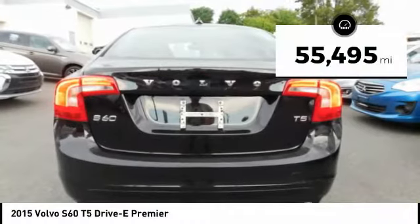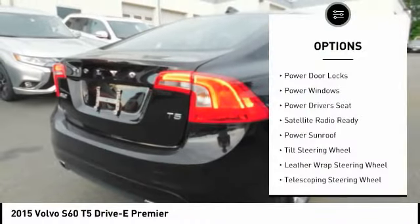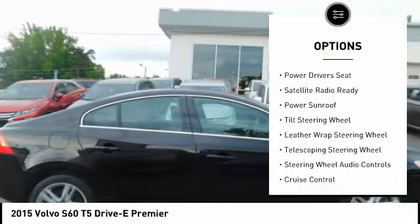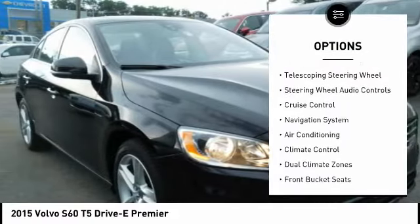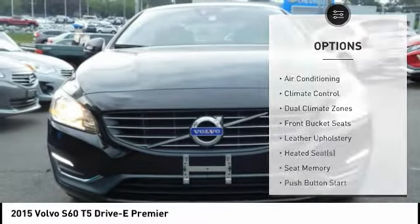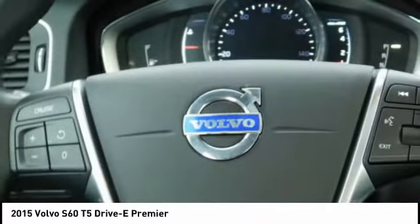This vehicle has less than 60,000 miles. Here are some of this vehicle's great options: steering wheel audio controls, heated seats, navigation system, power sunroof, power driver's seat, keyless entry, air conditioning, cruise control, AM-FM stereo radio, and climate control.